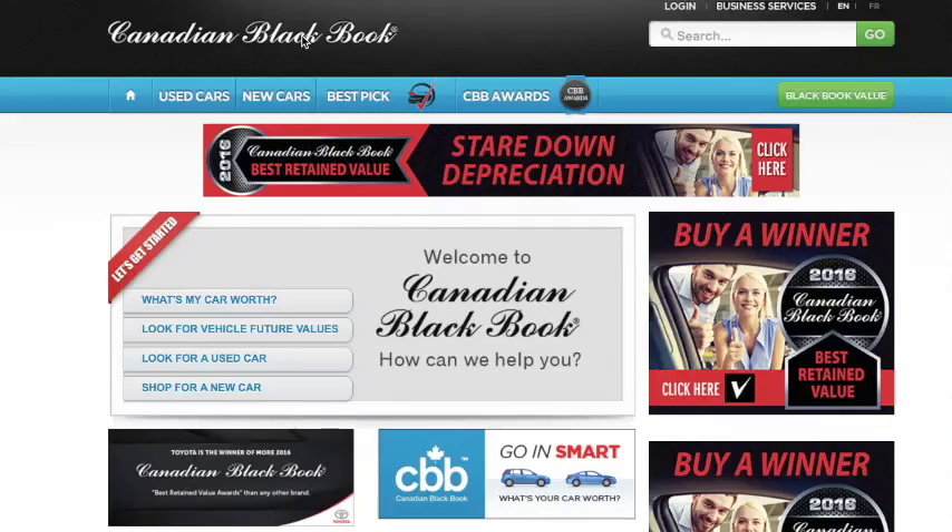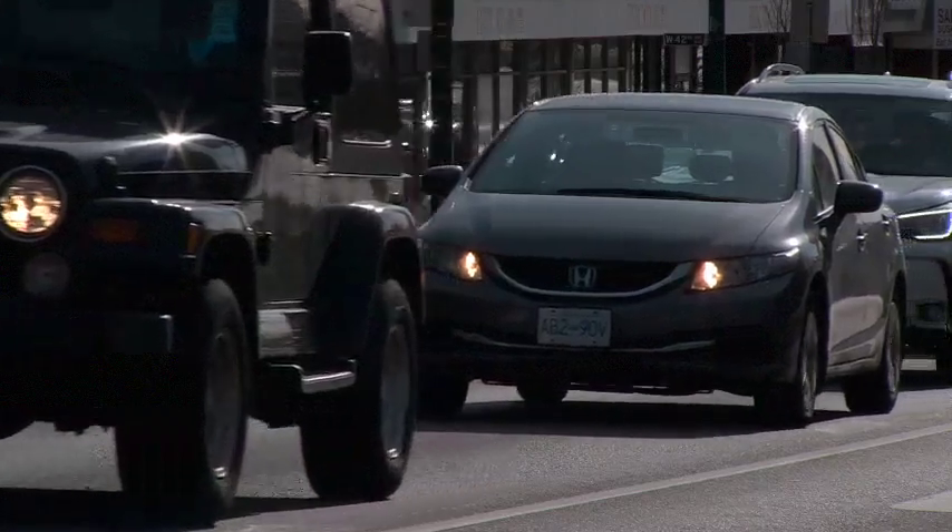The Canadian Black Book Best Retained Value Award is based on our data on the used car market in Canada. We look back at cars that were new four years ago — so 2013 — and compare their value in the marketplace today to what they were worth when they were new. The vehicles that retain the most of their value in each of the 20 categories win an award in that category. The math is fairly simple — it's just division — but it's mining our own database of car values.